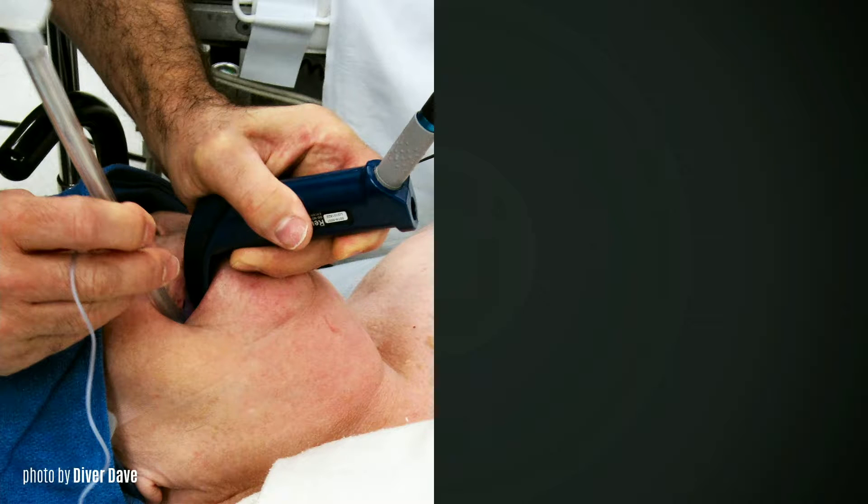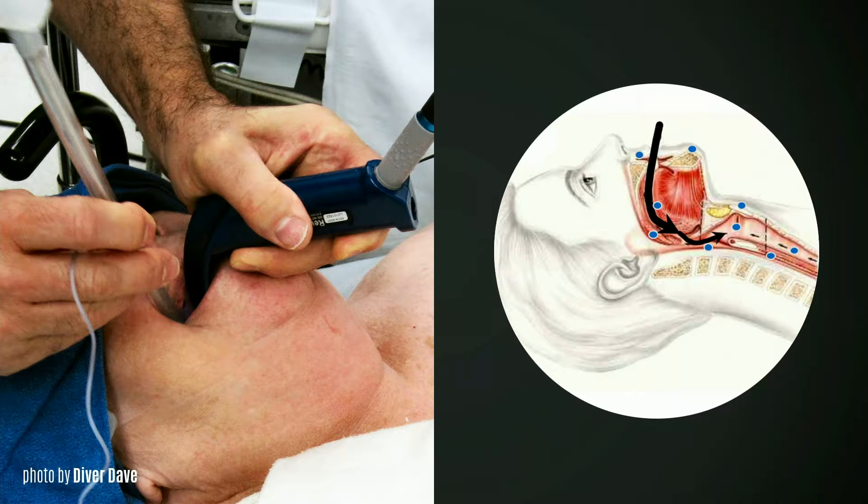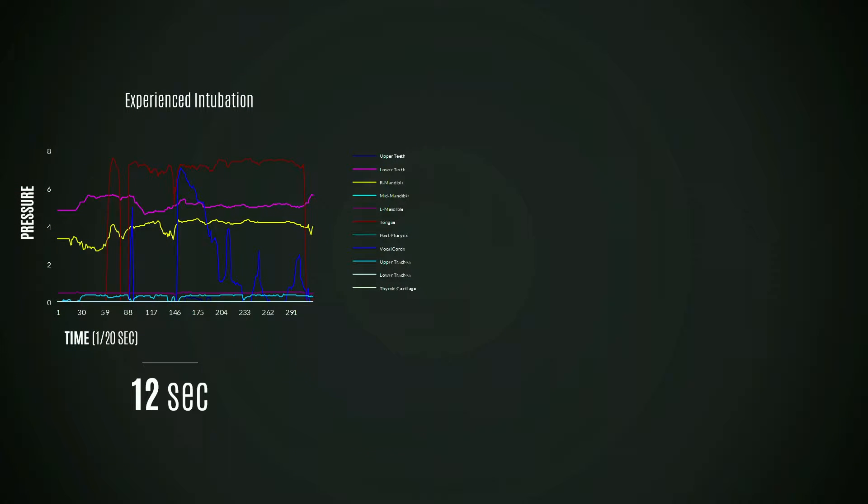So what we did was build a simulator that has sensors in the airway. There are sensors in places where the tube should go, but we also put sensors in places where the tube shouldn't go so that we know if you made a mistake. This next graph is a sensor output, and what you see here — all the different colors represent a different area of the anatomy within the simulator. The graph shows the amount of pressure applied in each of those anatomical areas over time.